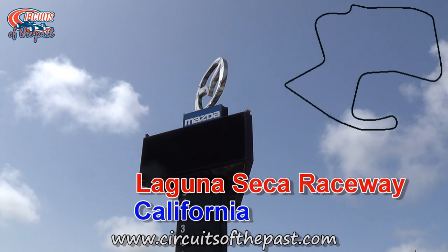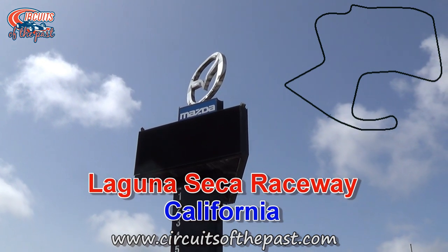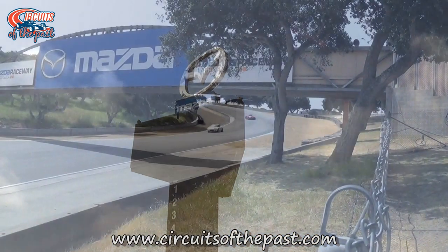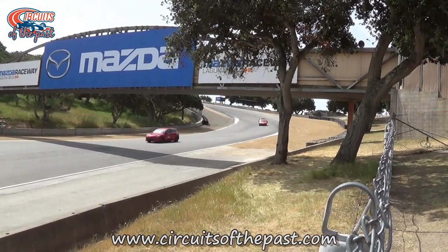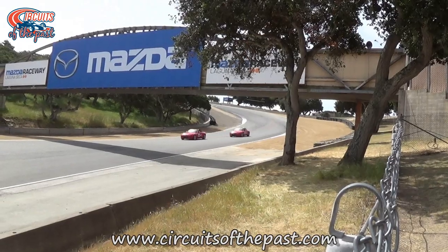Laguna Seca Raceway. We start at the Laguna Seca circuit near Monterey, California. This permanent road circuit was opened in 1958 and has a length of just 1.9 miles.